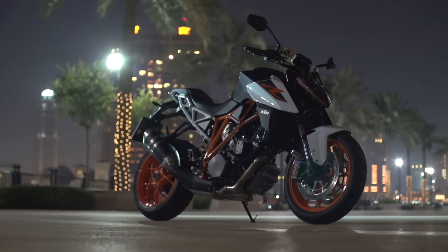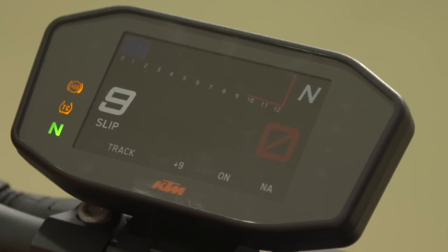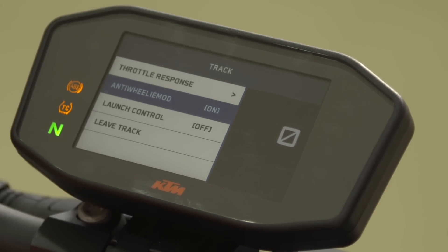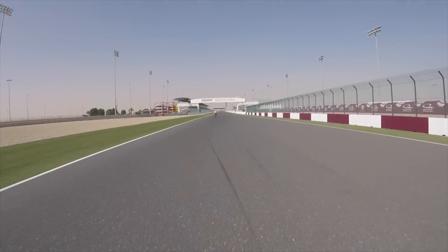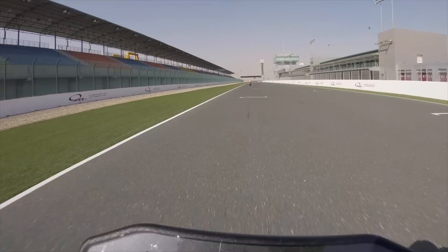The new Super Duke gets three different throttle maps like before, but also a new nine-stage traction control system, cornering ABS, anti-wheelie, launch control, cruise control, tire pressure monitoring, and optional extras like motor slip regulation to reduce the chances of the rear wheel locking up under braking, and a quick shifter.